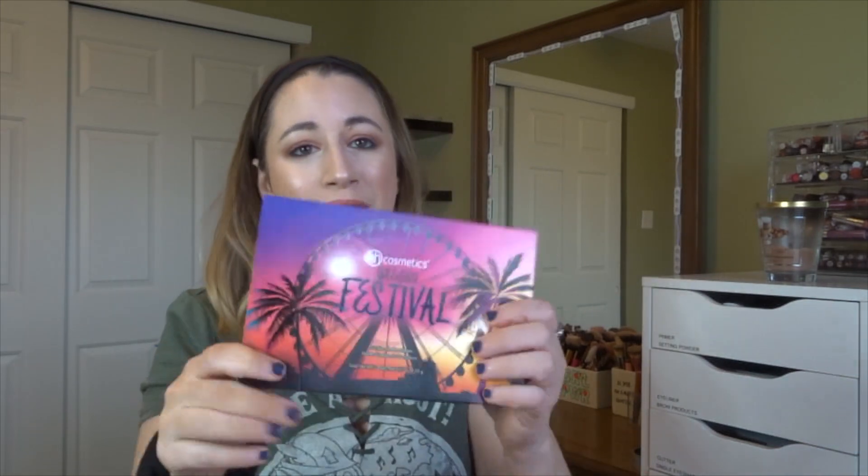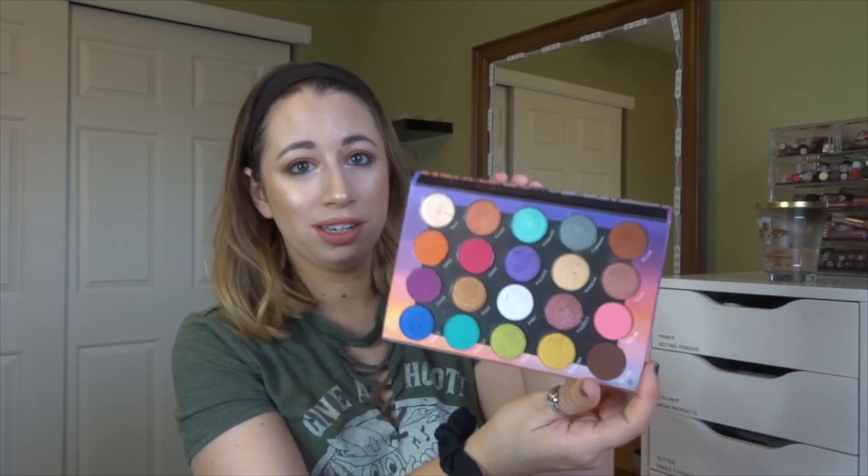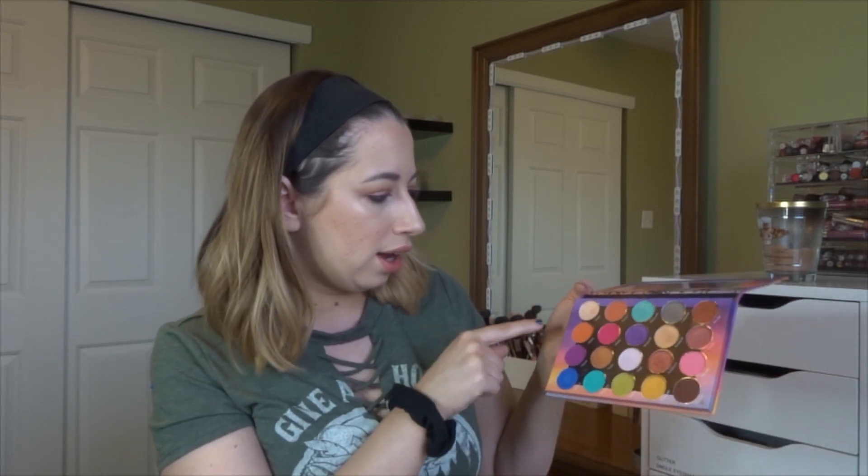Next is the BH Cosmetics Weekend Festival palette, which I haven't reached for in a while just because of the time of year. I love this palette — I saw their new festival season palette for this year and I think this one looks a lot better. This is probably one of my top drugstore eyeshadow palettes. I love the yellow glittery color and doing sunset-type looks with it. I think it was limited edition so it may not still be available.